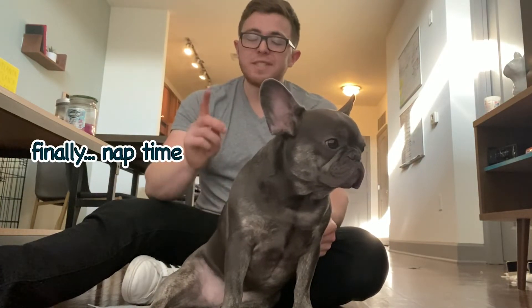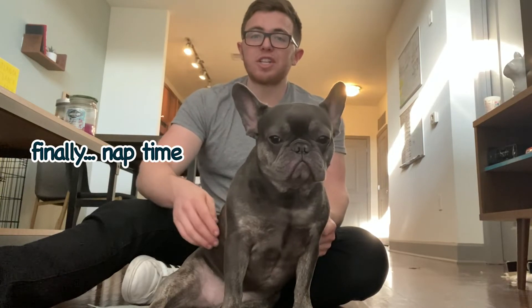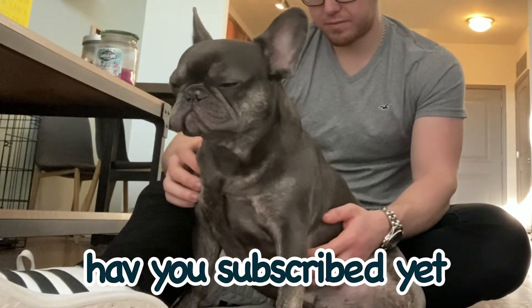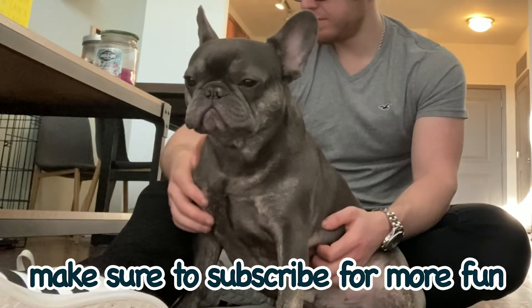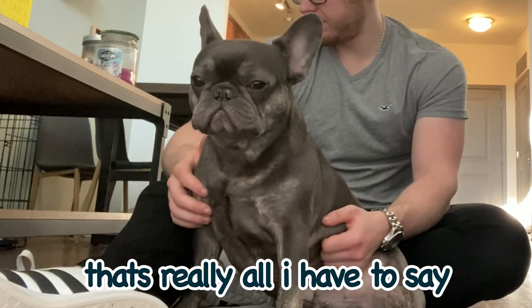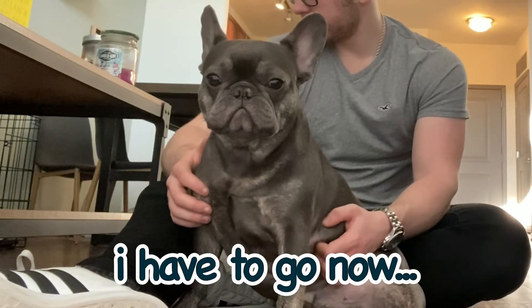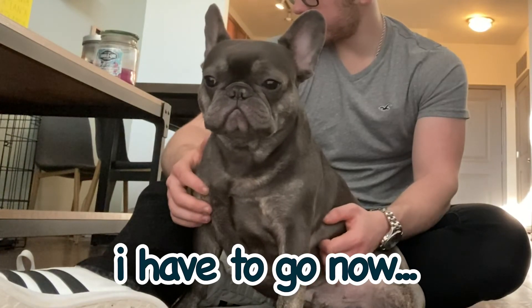He looks like he's really tired, so I think it's time we go. We'll see you in the next episode. Thank you so much for watching. Please like the video down below, leave a comment, subscribe, and we'll see you guys next time.